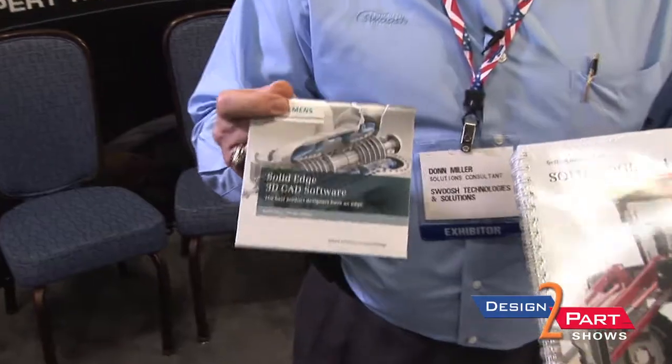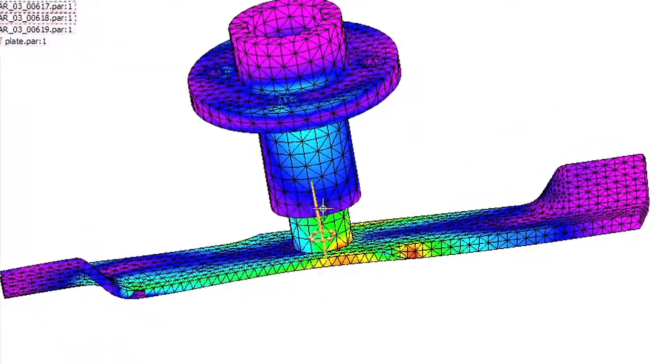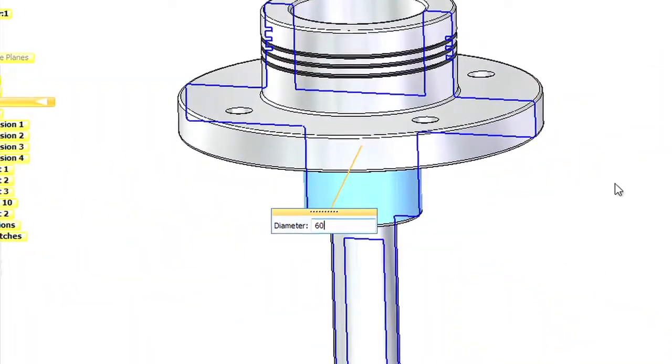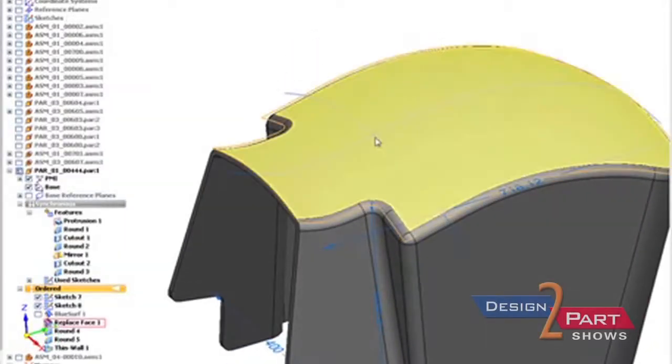This is a software, so it's downloadable. You'll go to our website, request a trial — a 45-day trial. You load the software, you'll call in, get a license key, and then there are instruction options within this book that you can go through and begin creating parts and so on.